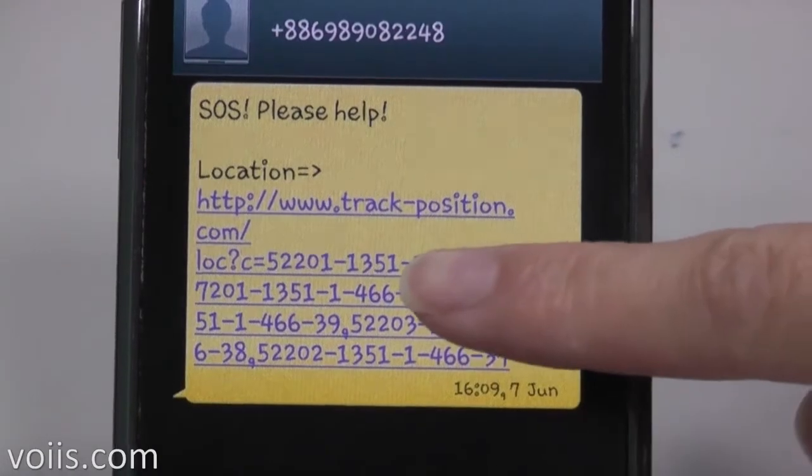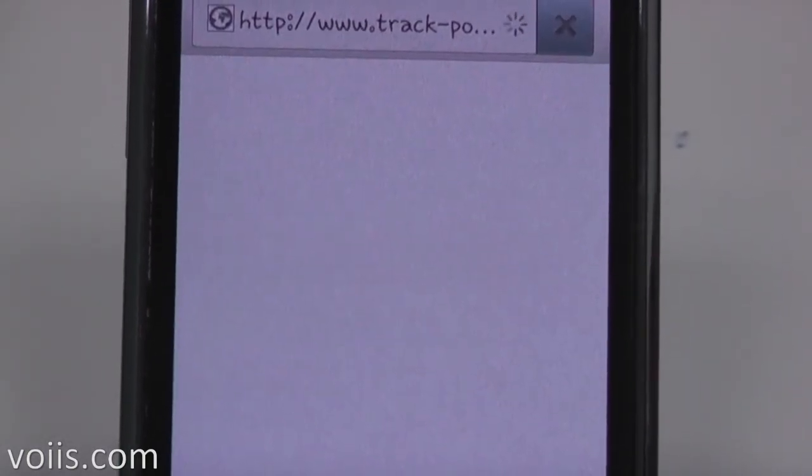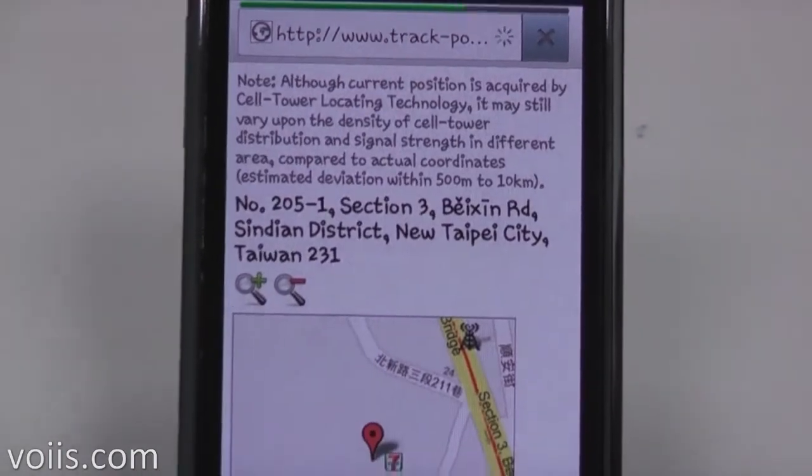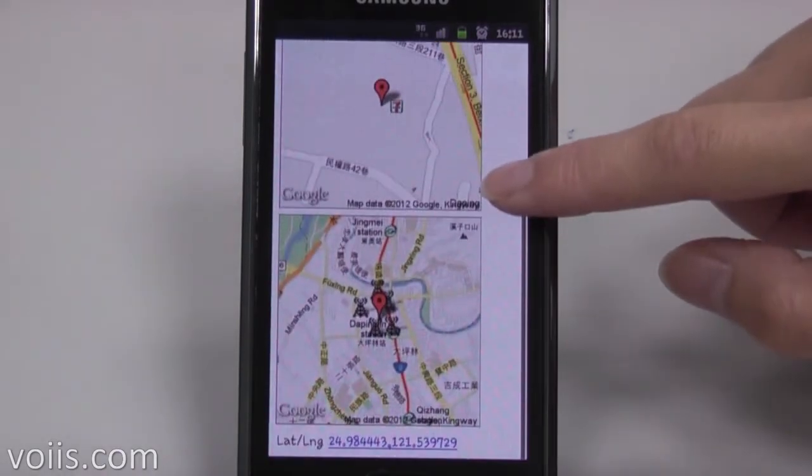Besides the help message, it will also send a location URL link to inform others of the position of the caller. The caller will get immediate help from his or her loved ones at the location.